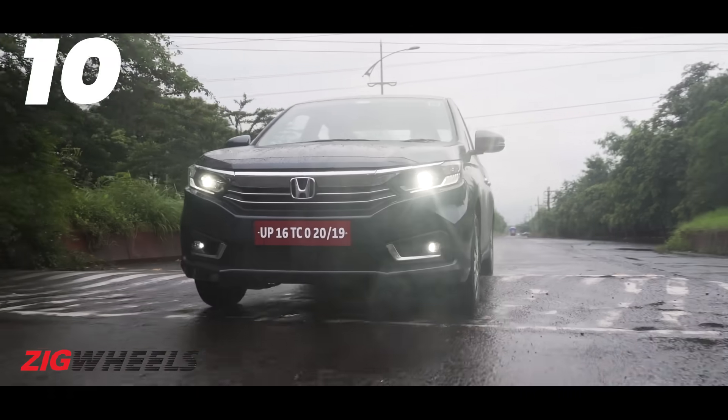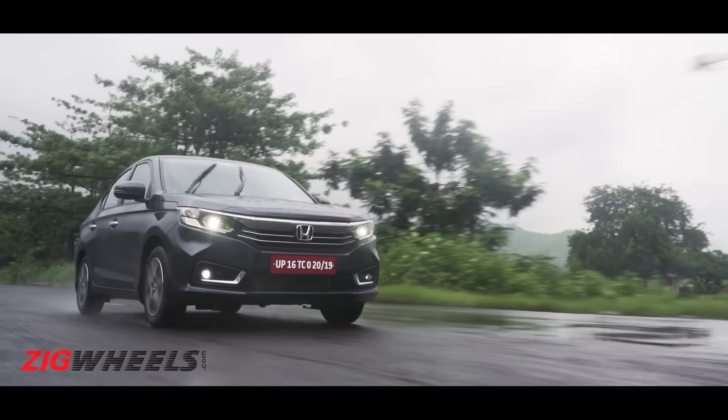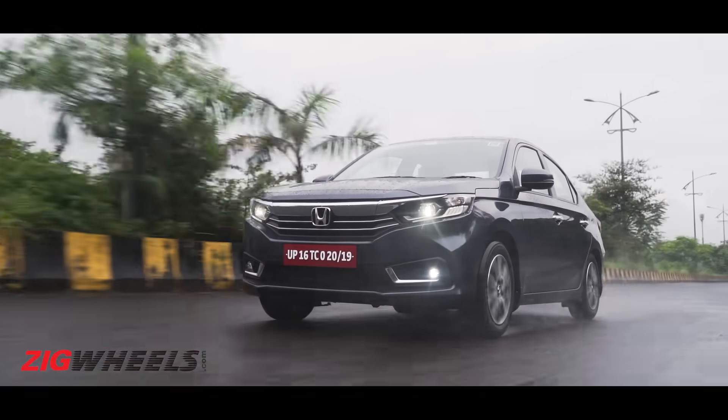The Amaze's soft ride ensures city commutes are properly comfortable — it cushions the rough stuff enough for you to not be bothered. For highway runs at triple-digit speeds, it doesn't give you a reason to complain either. Just treat it like the comfy family sedan it is and you're good.